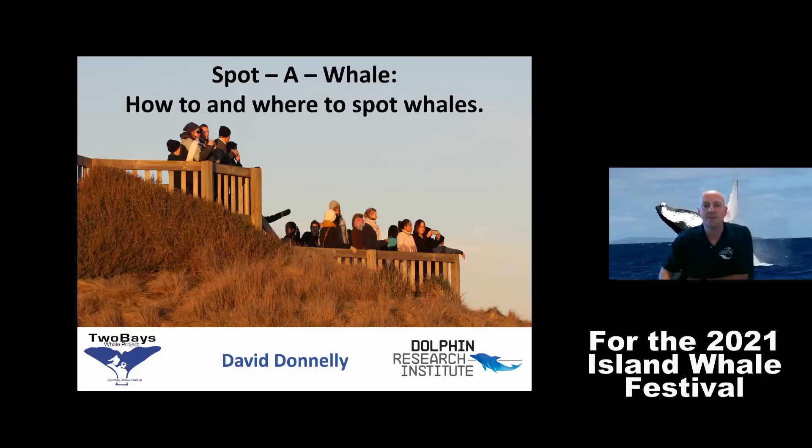Hi, my name is David Donnelly. I'm the Research Officer at the Dolphin Research Institute and I'm here to talk to you about how to spot whales. Spotting whales is a very challenging task and requires patience and a good pair of eyes and perhaps a bit of company.